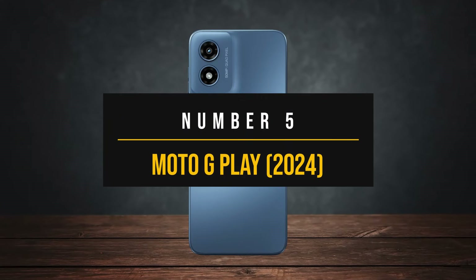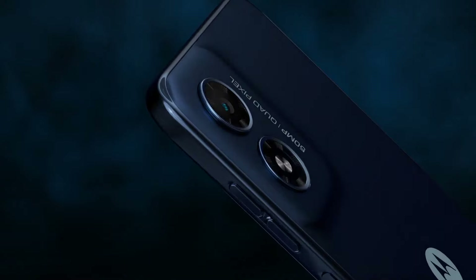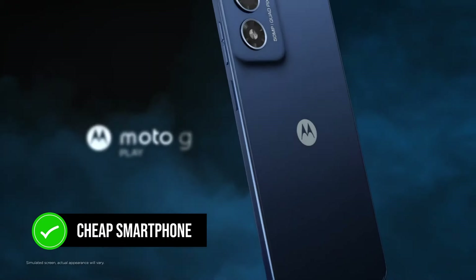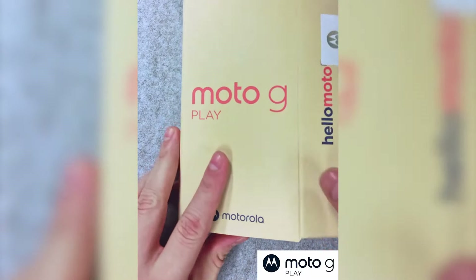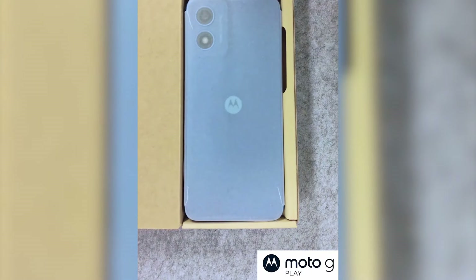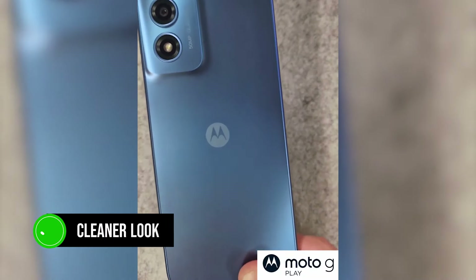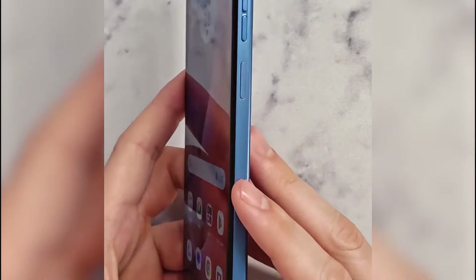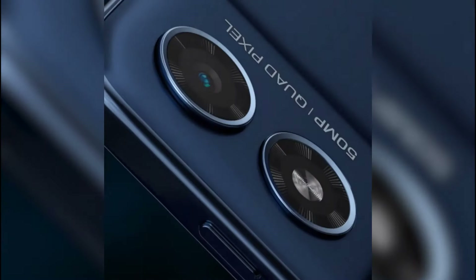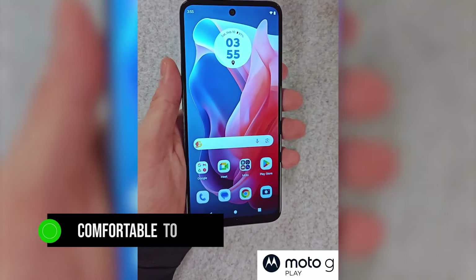Number 5: Moto G Play 2024. The Motorola Moto G Play 2024 is a cheap smartphone that's punching above its weight. The design has seen a nice upgrade — the camera housing is now seamlessly integrated into the back, giving it a cleaner look. They've moved the fingerprint sensor to the power button on the side, which feels more natural. The phone also has a more squared-off design with flat sides, making it comfortable to hold.